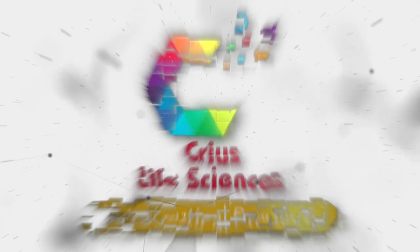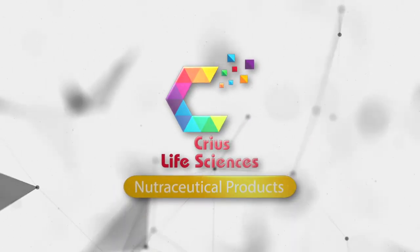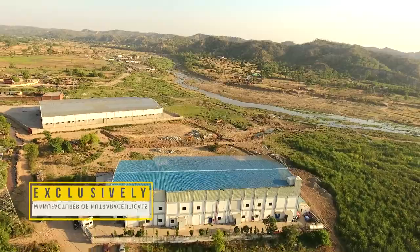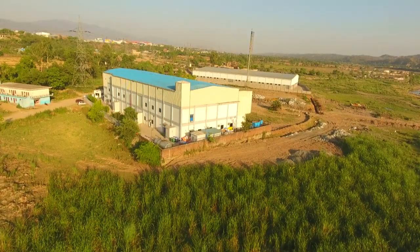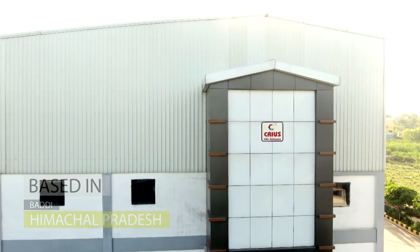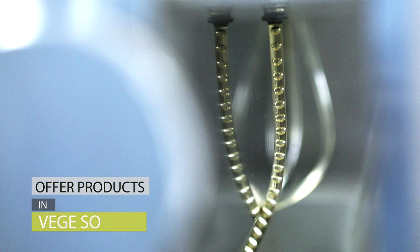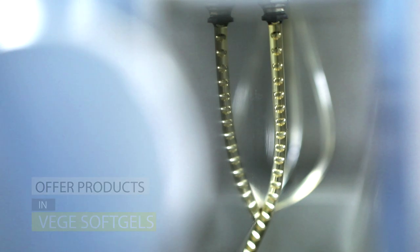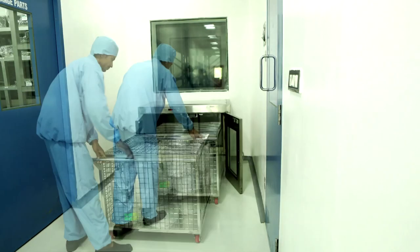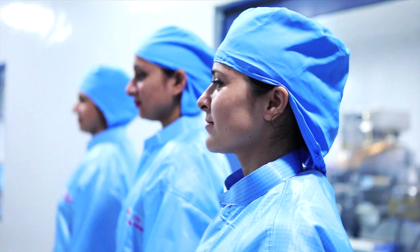Welcome to CREAS Group and CREAS Life Sciences. CREAS Life Sciences is an exclusive manufacturer of nutraceuticals. This fully integrated manufacturing facility is located in Bhakti, Himachal Pradesh. CREAS Life Sciences is the first company to offer wedge-sourced soft gels, designed and built as per international CGMP requirements.